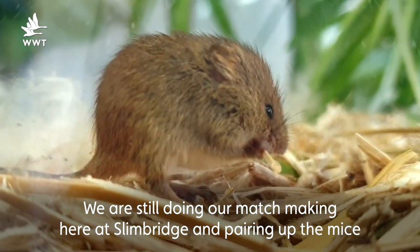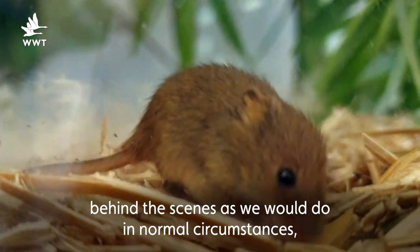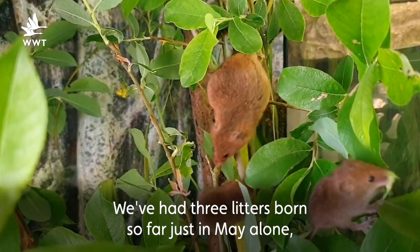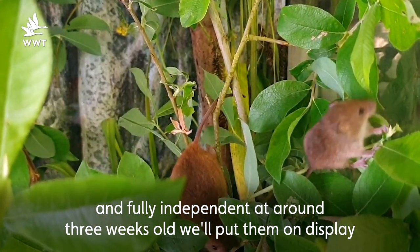We are still doing our matchmaking here at Slimbridge and pairing up the mice behind the scenes as we would do in normal circumstances to maintain our mouse numbers for the back from the brink corridor. We have had three litters born so far just in May alone and when these juveniles are weaned from mum and fully independent at around three weeks old we'll put them on display.